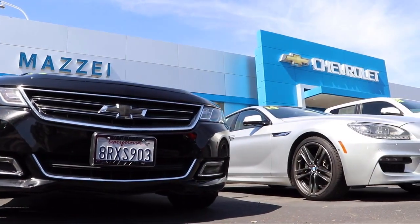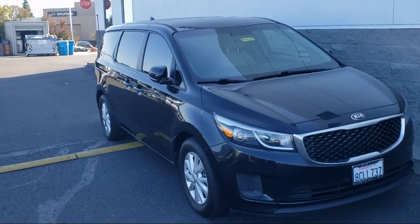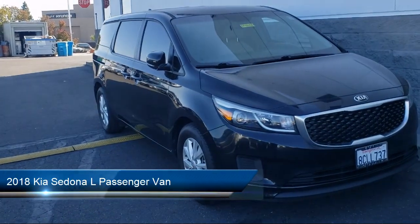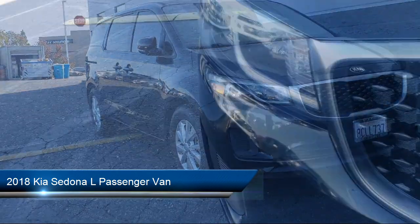Welcome to Mosaic Chevrolet, your premier destination for purchasing a vehicle. Here's a look at one of our great vehicles from our inventory. It comes equipped with rear view camera, keyless entry, and third row seating.